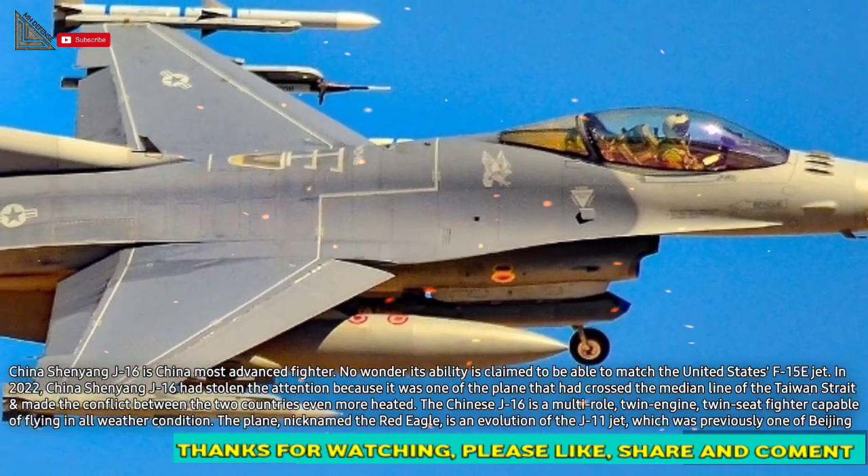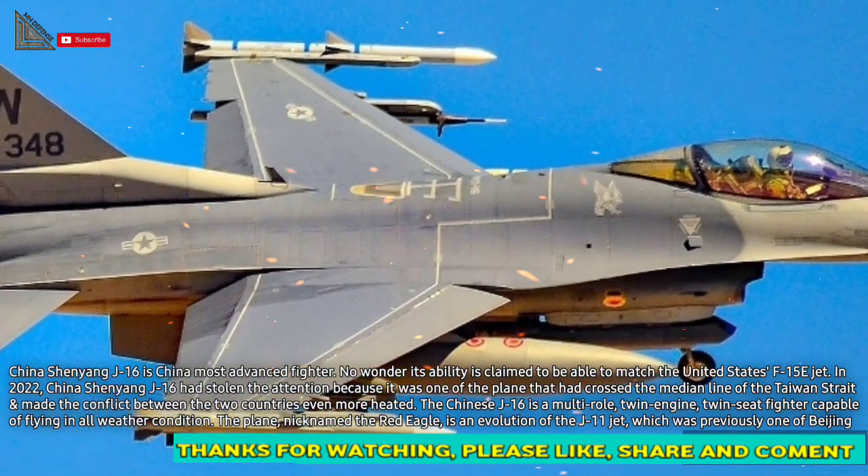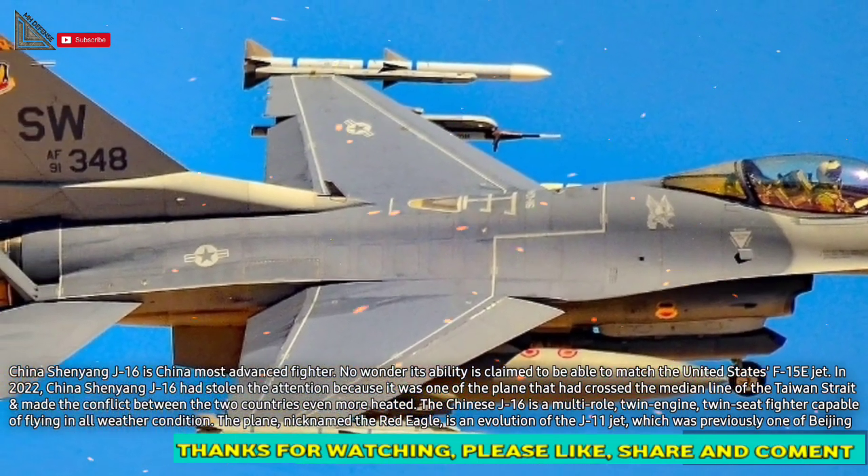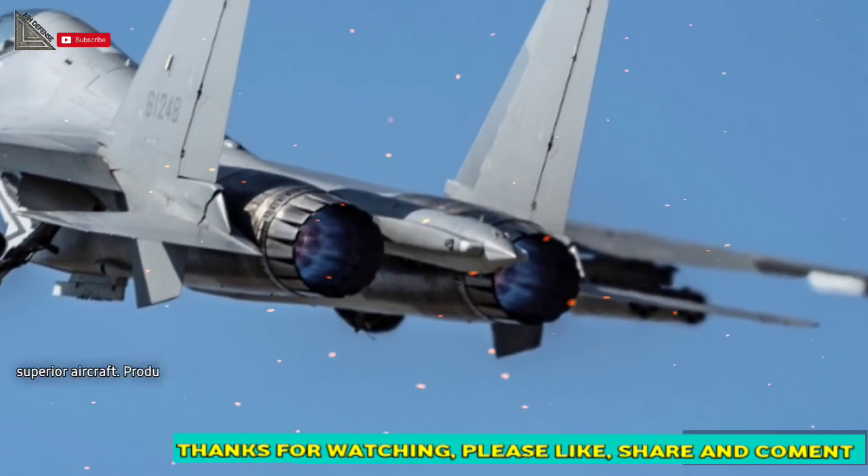The Chinese J-16 is a multi-role, twin-engine, twin-seat fighter capable of flying in all weather conditions. The plane, nicknamed the Red Eagle, is an evolution of the J-11 jet, which was previously one of Beijing's superior aircraft.